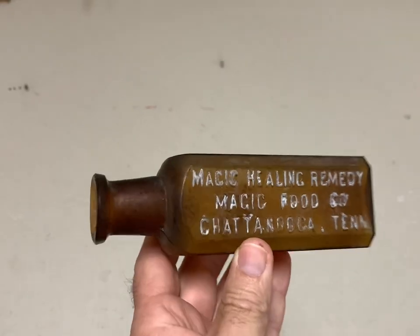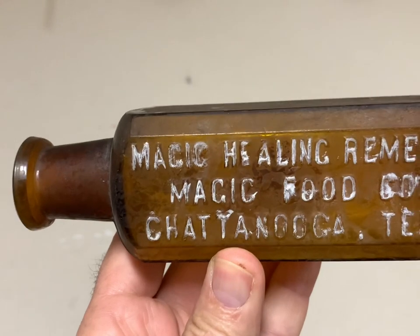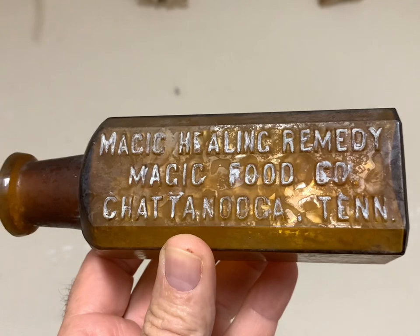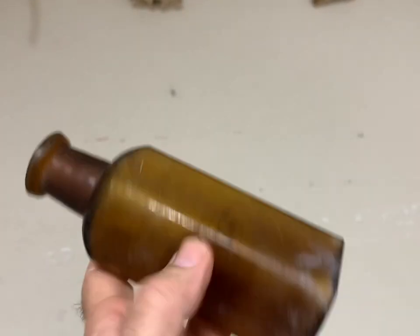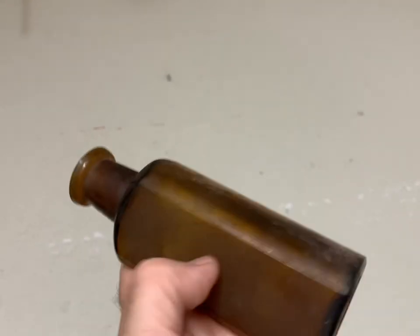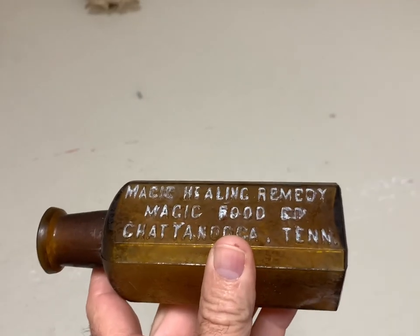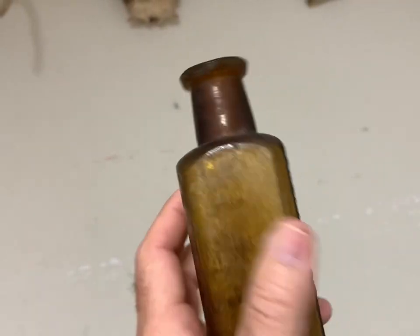This here's a pretty neat little medicine bottle — Magic Healing Remedy, Magic Food Company, Chattanooga, Tennessee. Amber medicine bottle. Pretty cool name they had on that. This bottle sold for $45 plus shipping.